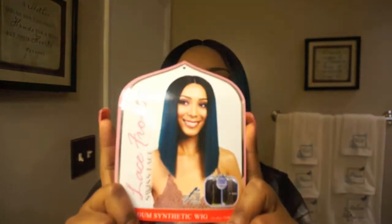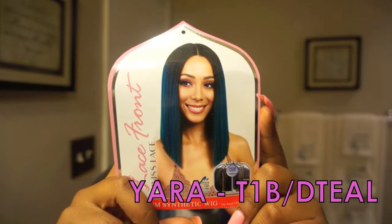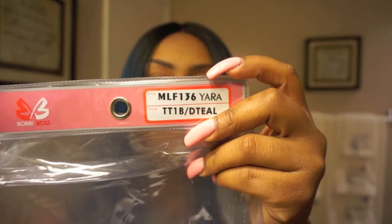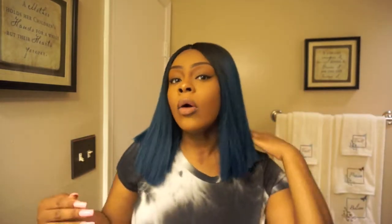This wig is the Yara — it's the MLF136 Yara. This teal color wig is the TT1B D teal color. The greatest thing about this wig is that it comes pre-plucked, so my middle part looks so real. I did not pluck this wig whatsoever. It was a breeze to put on — I just throw this thing on and go. It's everything.